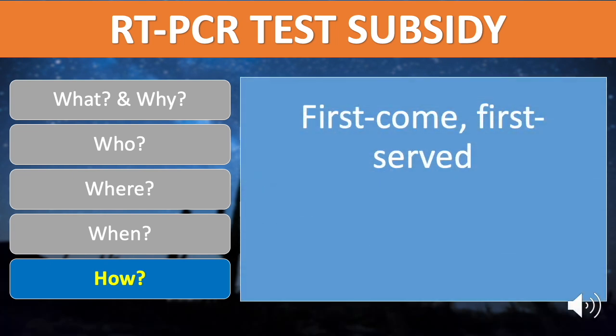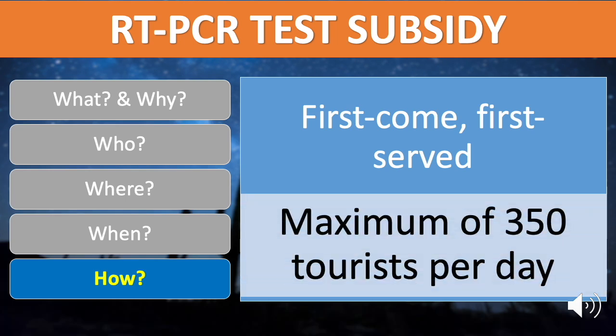The PCMC COVID-19 testing laboratory can only accommodate and administer a maximum of 350 tests per day. Thus, applications will be on a first-come, first-served basis.